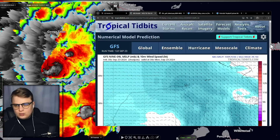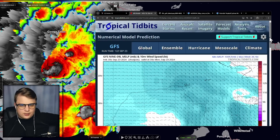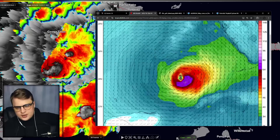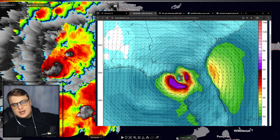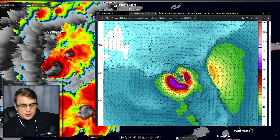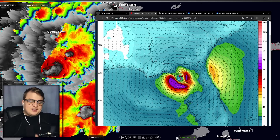Let's go look at the GFS — the American model — and see what it's saying. A new model run just came out, so let me go back to the 06Z run. It strengthens right out of the gate — a little bit weaker of a storm, maybe a strong Category 2 or Category 3 hurricane approaching land, but a little bit further to the east than both the HAFS and the HWRF model. Still a very strong storm. So there you go — three models indicating a strong hurricane coming into the Gulf of Mexico and making landfall still as a strong hurricane. All the possibilities point to a strong storm.